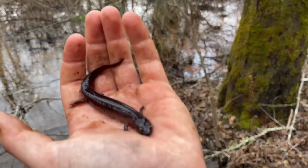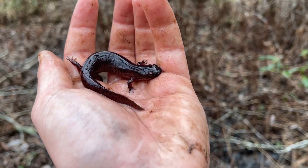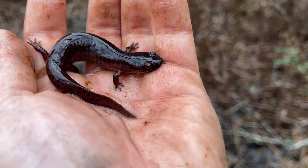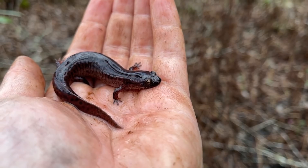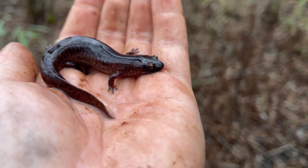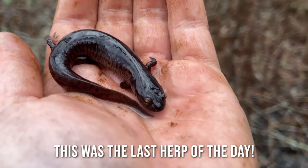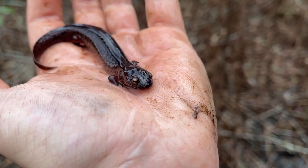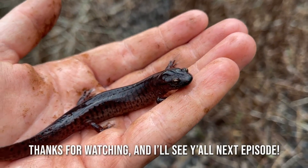I know it's kind of hard to tell, but this is in fact the same species of red salamander as that big beautiful one we saw earlier today. Some of them are just much darker than others. This one's beautiful — I thought it was a Montanus for a second, which is the other member of the Pseudotriton group. But really cool, unique-looking red salamander.